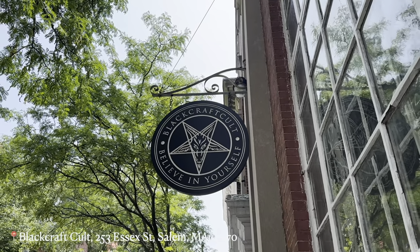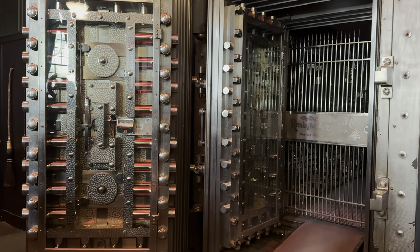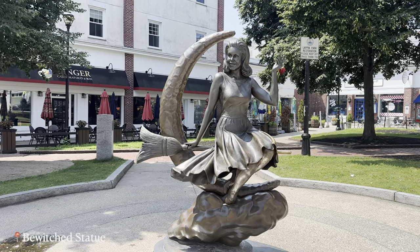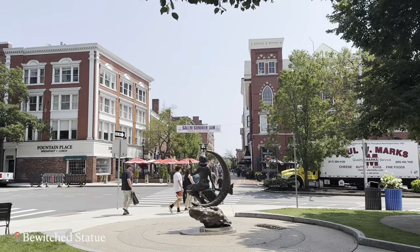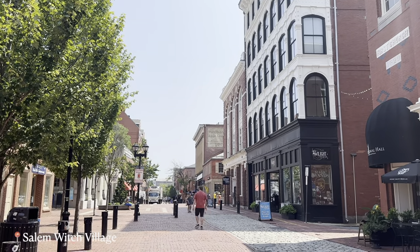Then we headed into Salem Witch City with a lot of different stores and boutiques. This is an old bank that has been transformed into a retail store, and this is the Bewitched statue, as Bewitched was set in Salem.